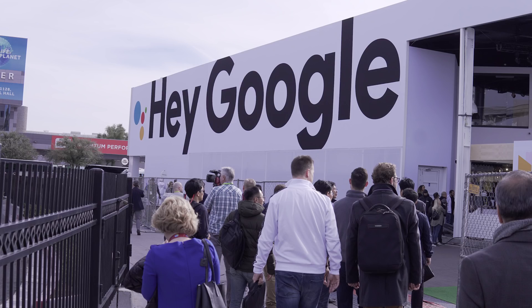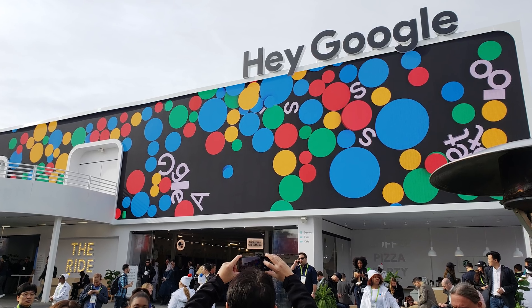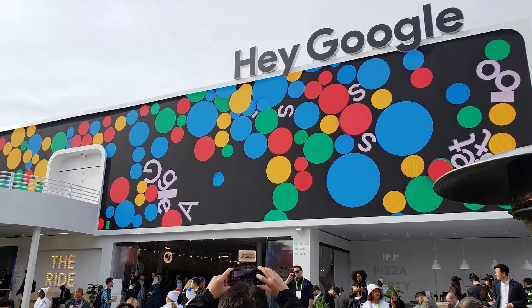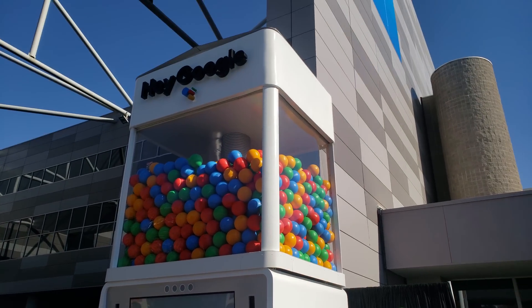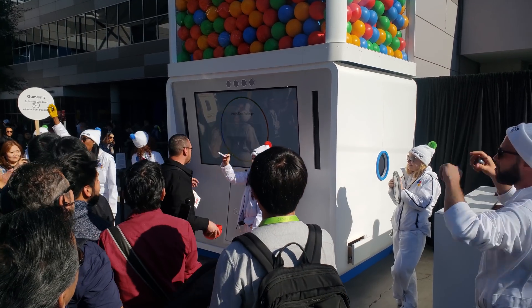Google had a huge presence at CES with their own separate building, which had a smart home downstairs used for demos and a roller coaster ride upstairs. Google was even giving away free prizes from a giant gumball machine, as long as you were willing to stand in line for over two hours.